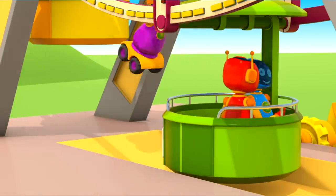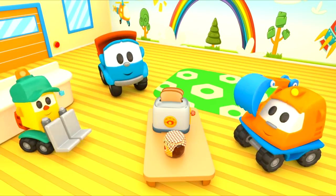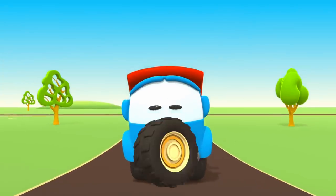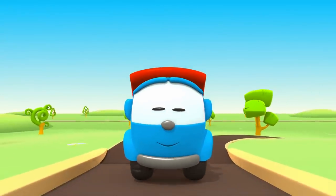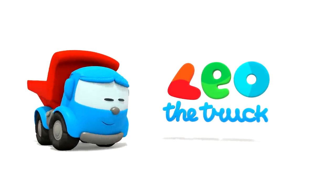Leo the Inquisitive Truck — curious and upbeat! In his truck bed he brings many colored parts. Leo the Inquisitive Truck, he has come again to help us. With his help, now we can build a brand new car. Leo, Leo, Leo the Truck!